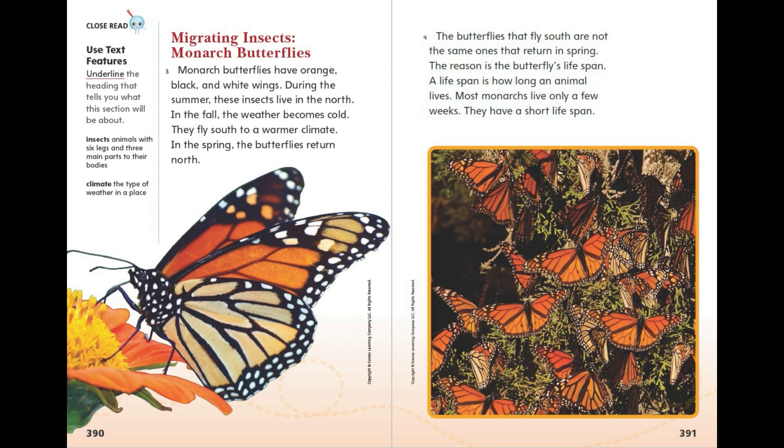Migrating Insects: Monarch Butterflies. Monarch butterflies have orange, black, and white wings. During the summer, these insects live in the north. In the fall, the weather becomes cold and they fly south to a warmer climate. In the spring, the butterflies return north.